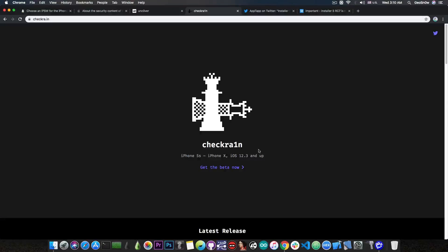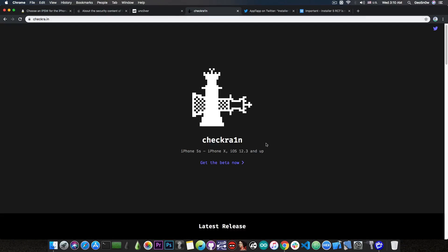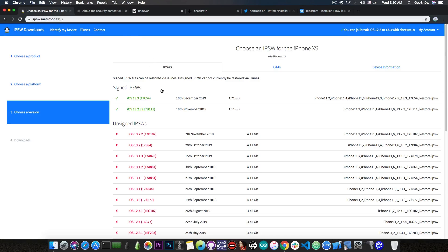The iPhone X all the way down to the iPhone 5S have the checkra1n jailbreak available, which can jailbreak the latest version all the way down to iOS 12.3. So if you have an iPhone X or lower, you can jailbreak right now on iOS 13.3.